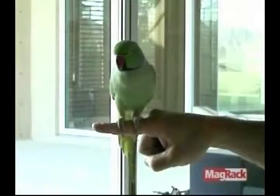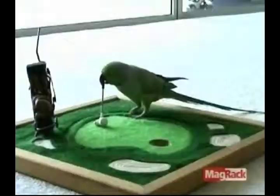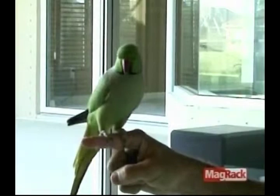This is an Indian ring-neck parakeet called AJ, who's been performing all kinds of tricks for the TV cameras in his home in Florida. AJ likes to show off his many sporting skills, which range from basketball to gymnastics and golf. What a clever bird!